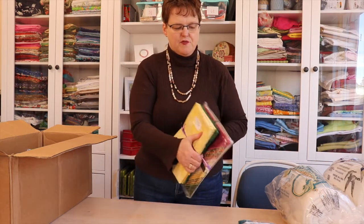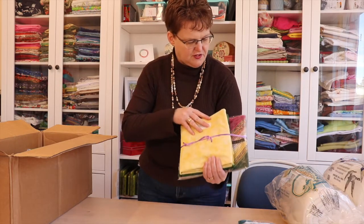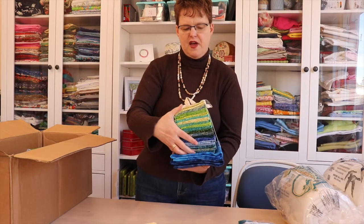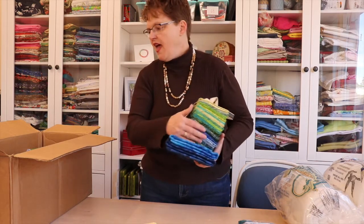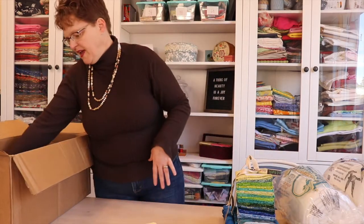Here's a set of pre-cuts with two matching pieces — it's going to be really nice. And look at this, it's another fat quarter collection, and then with some pre-cuts. I really like blue, so this is like the perfect, perfect choices for me.